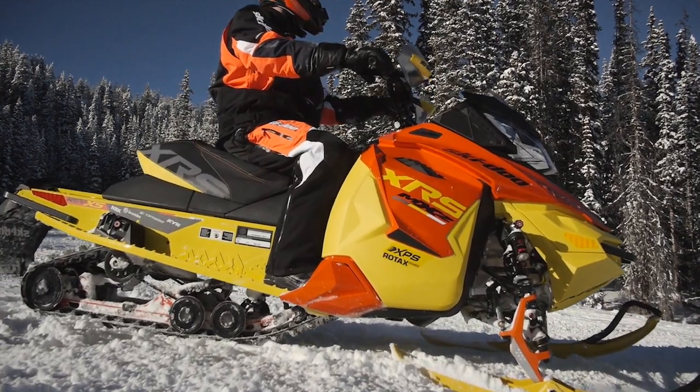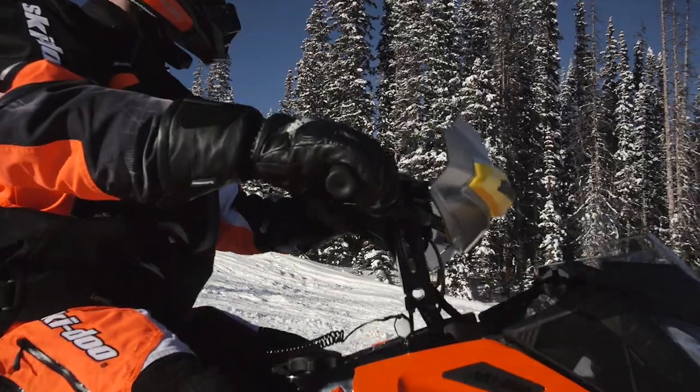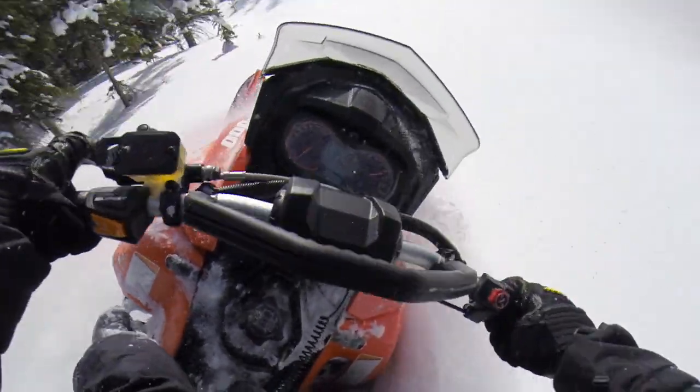There's virtually no two-stroke smoke or smell. The idle is super smooth and refined. Considerably less emissions are produced. Throttle pull is significantly lighter for all-day comfort.